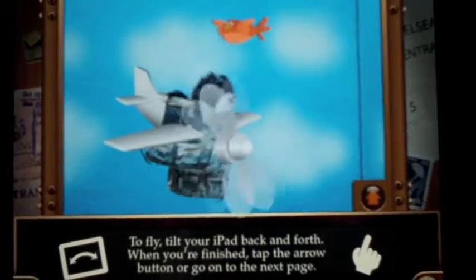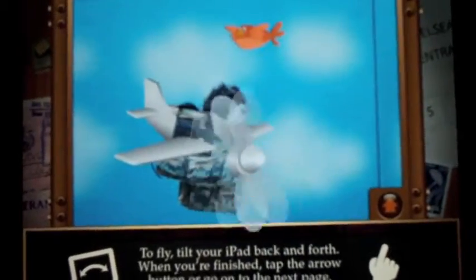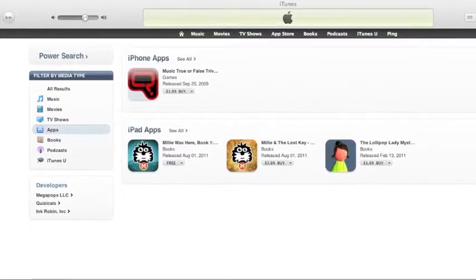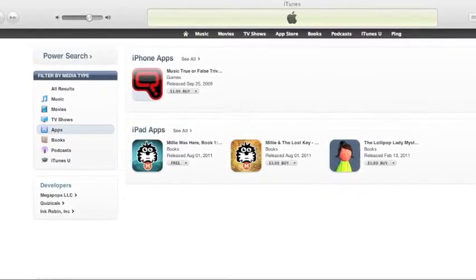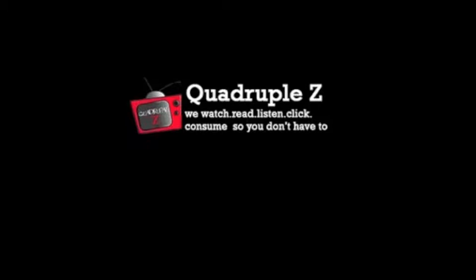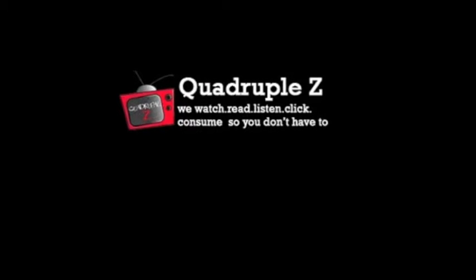The villain of the story is this cat toy that you'll see in other adventures, so it's fun to follow Millie along. This is book two — make sure you check out the other ones, and you can find them by searching for Millie on iTunes. I really enjoyed it and I hope other people can get a kick out of it like I did. So check it out — I have a full review on quadruplez.com and thanks for joining us.